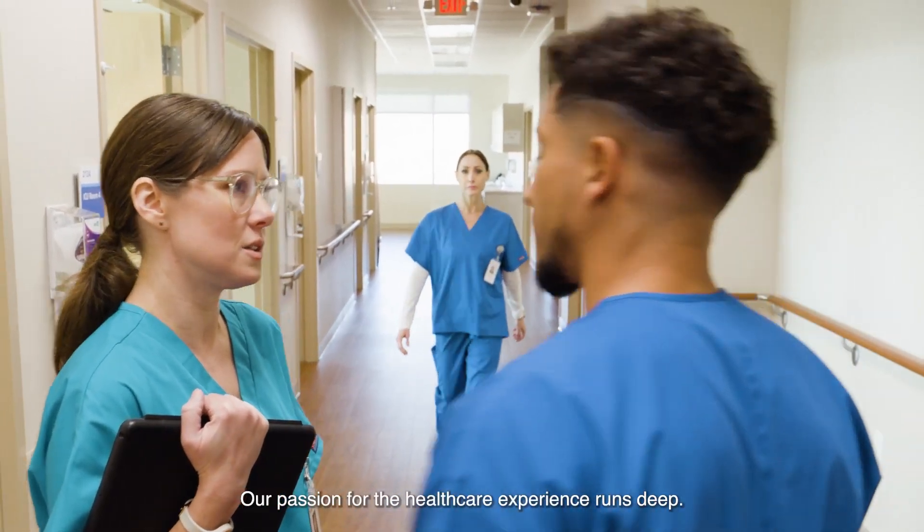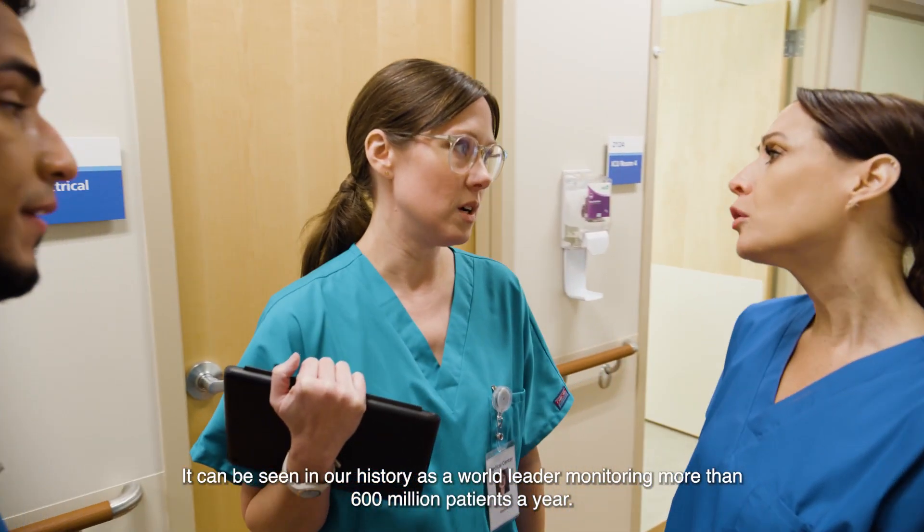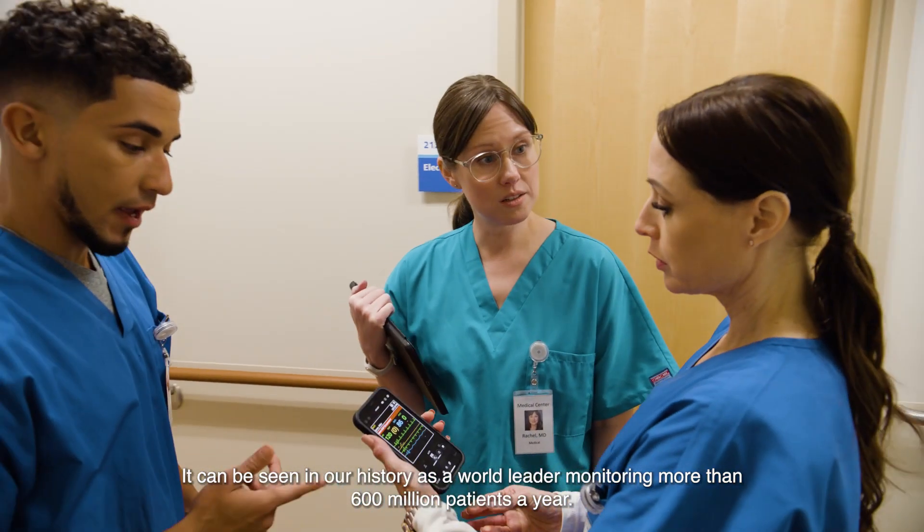Our passion for the healthcare experience runs deep. It can be seen in our history as a world leader, monitoring more than 600 million patients a year.